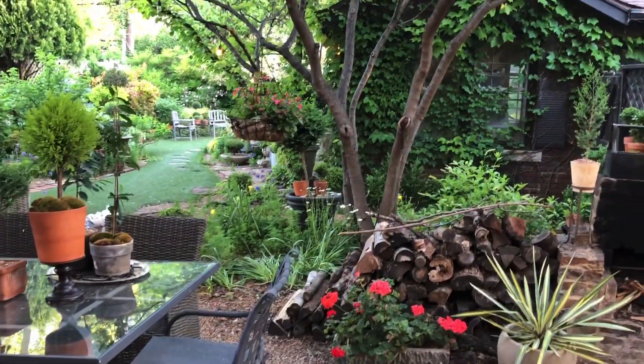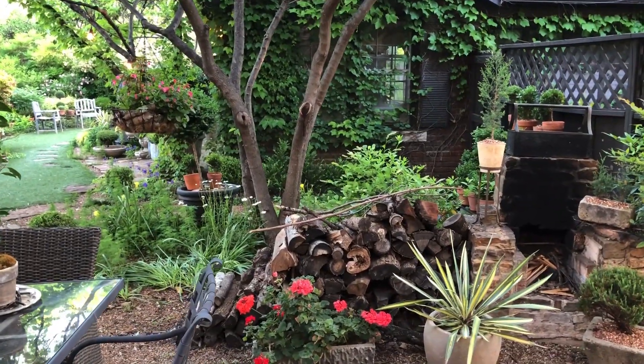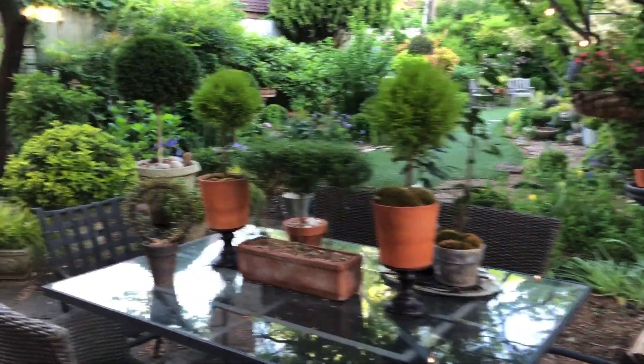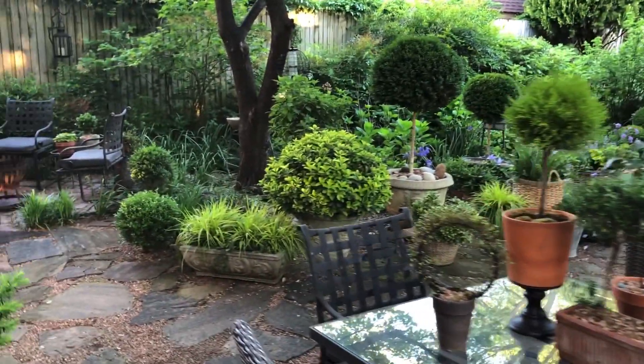So you guys are going to walk around with me and see right now if there was any damage or debris lying about or whatever.